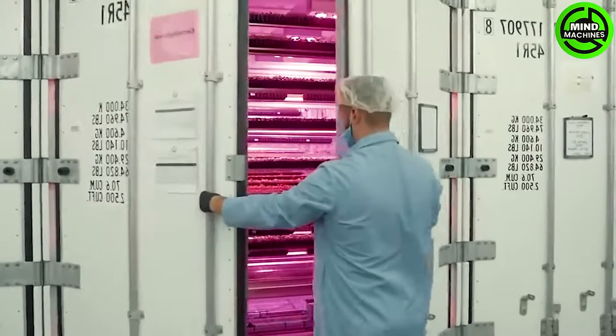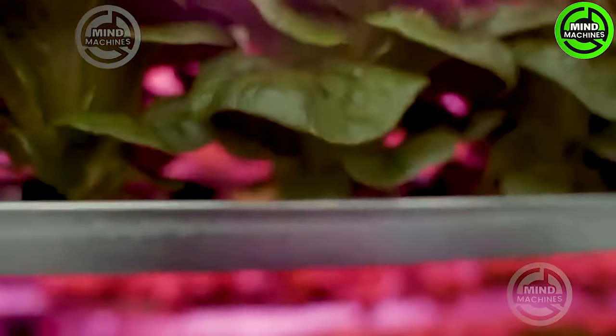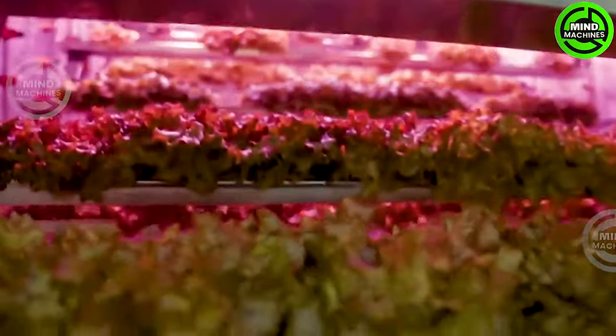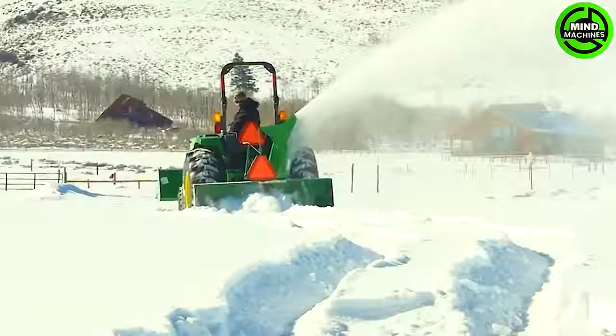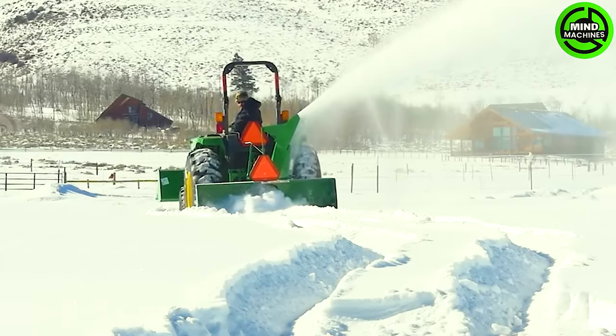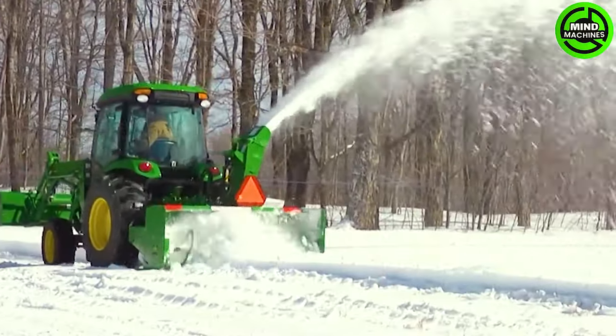Absolutely incredible — it's like witnessing science straight out of a sci-fi blockbuster! This powerful tool ensures safe and efficient snow removal during winter weather.